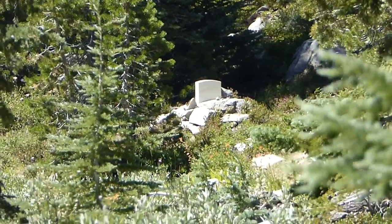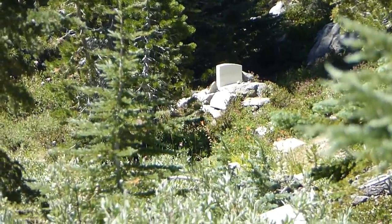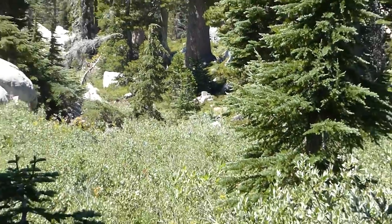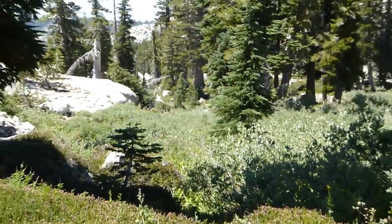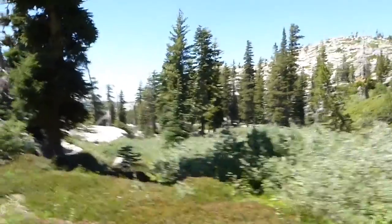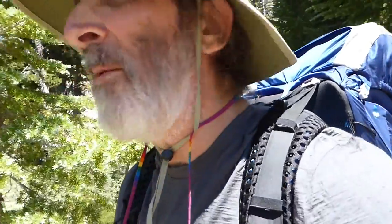It's so easy to spot now that I know where it is, but I walked up and down here a couple times without finding it before. That's Tyler's grave, and I am standing on the trail. The easiest way to find it is to just hike along with somebody that knows where it is.